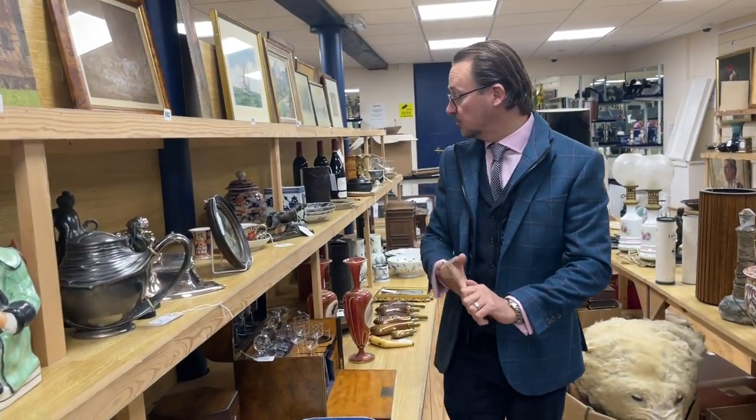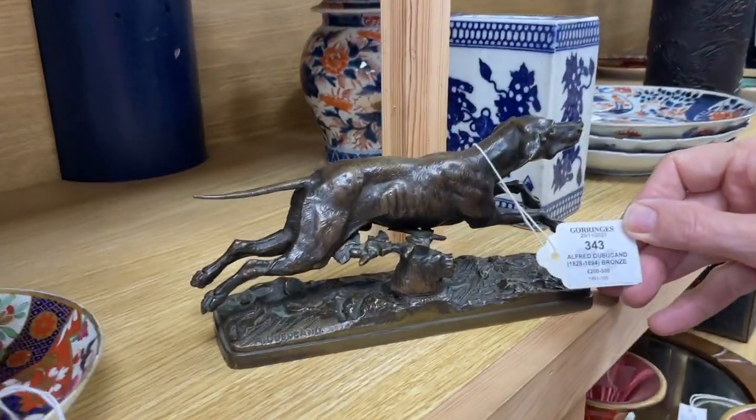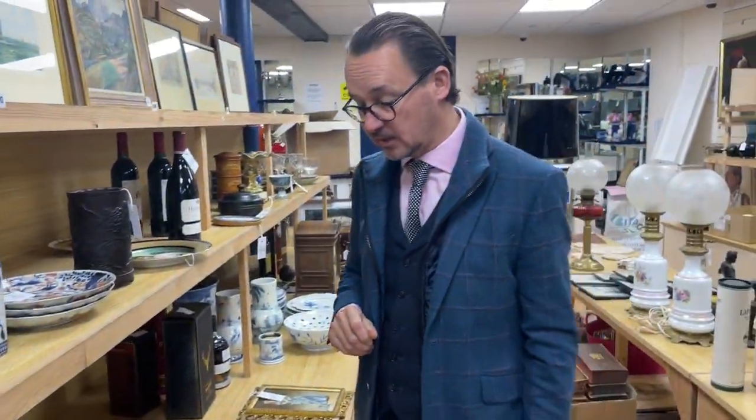Carry on down. There's a nice little animalier bronze there — lot 343 by Dubuchon. 200 to 300 estimate. The running dog. There are others in the fine set, but we'll talk about that on another occasion.